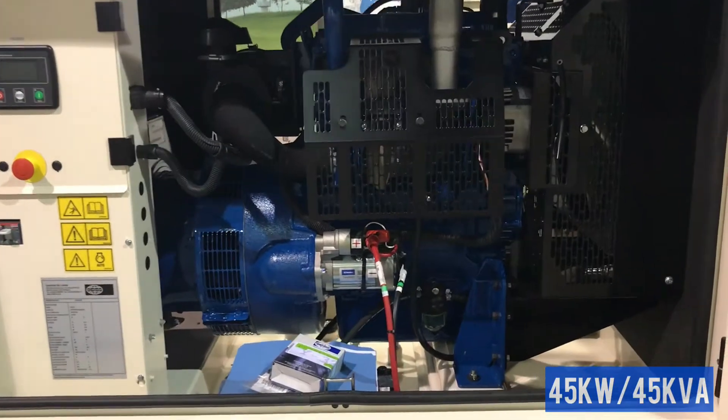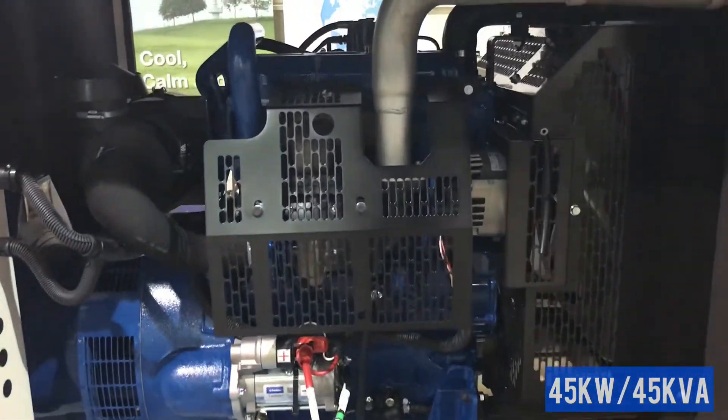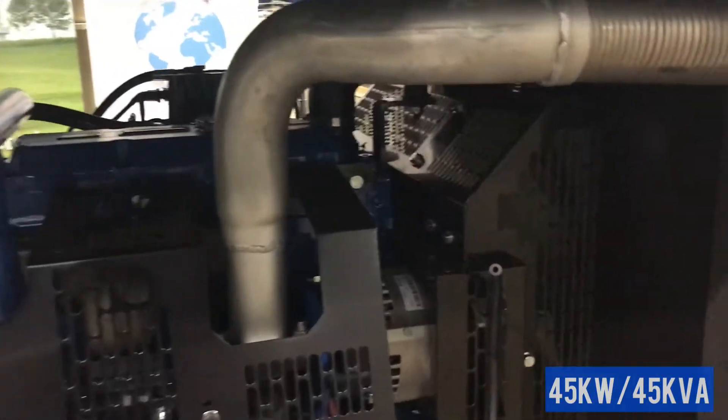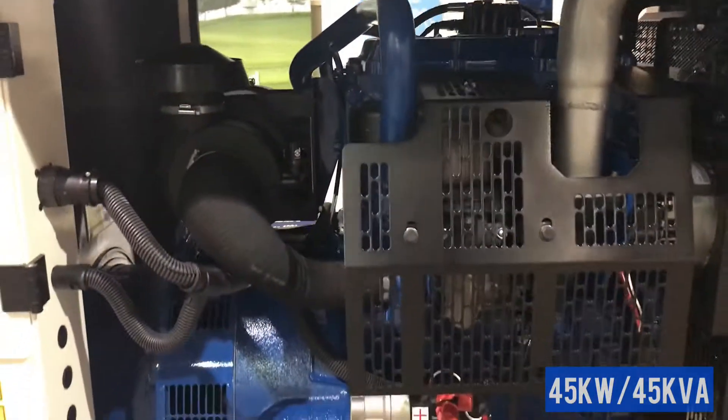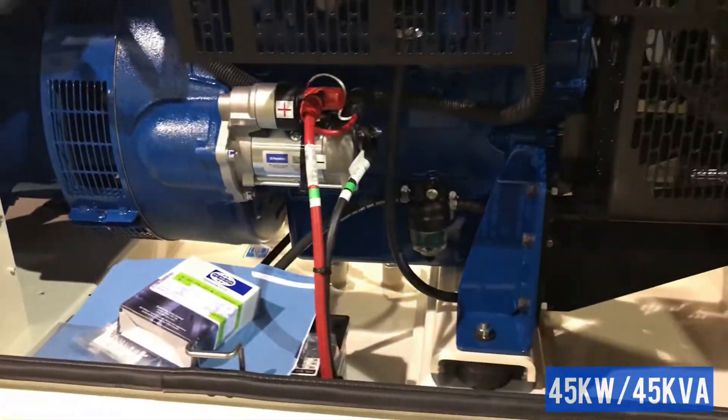The reputable Perkins 1103 engine and Leroy Sommer alternator are designed to run on standby or prime power if needed. Typically at large residences, offices, or a retail store.